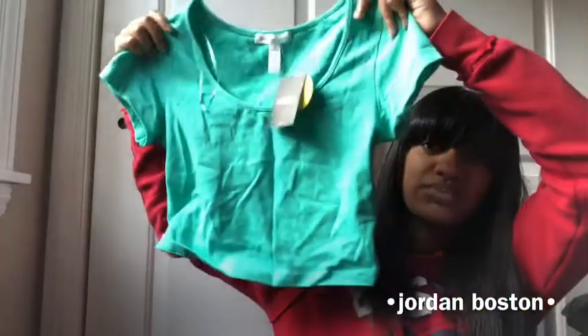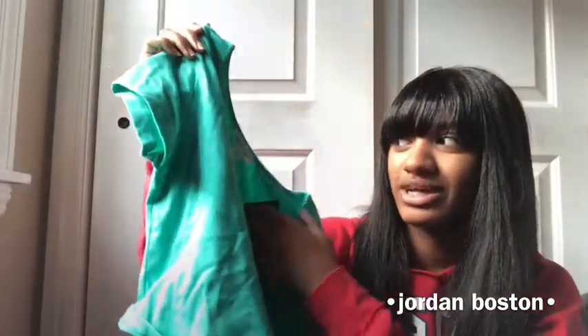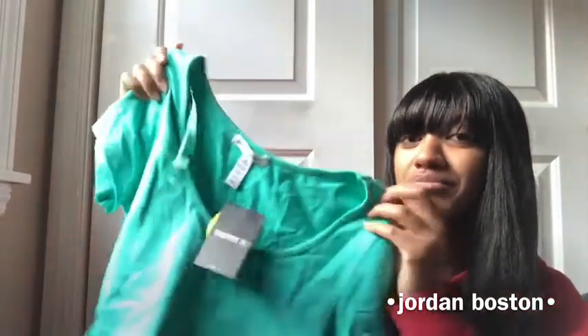Next item is this pretty crop top. I don't know what color this is — I don't want to say it's teal, so if you know what color it is please comment down below. It's from Forever 21. As you can see I still haven't worn it — I got this at the beginning of the school year and still haven't worn it. I just need a jean jacket to go with it, but I'll wear it because it's springtime now, so you gotta bust out the fits.